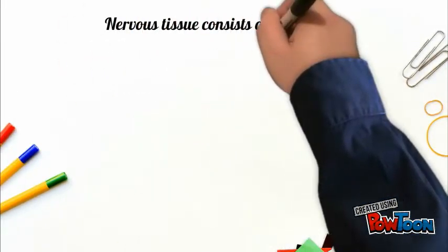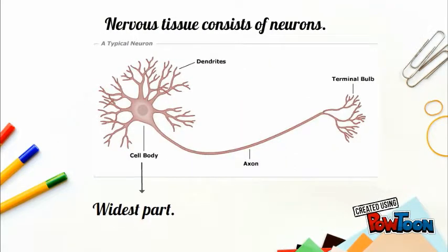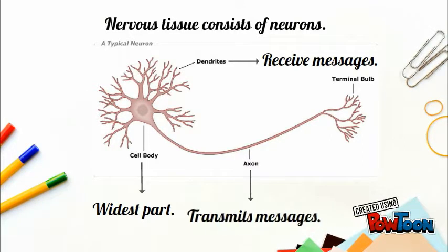Nervous tissue consists of neurons. Here you are one. There are three main parts: the cell body, the widest part; dendrites, which receive messages; and the axon, which transmits messages.